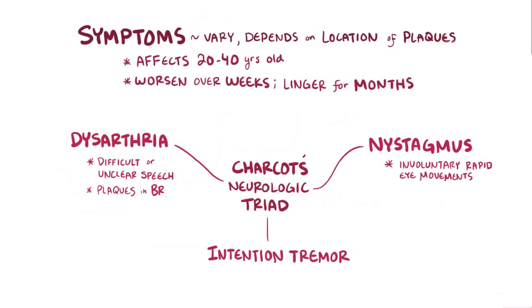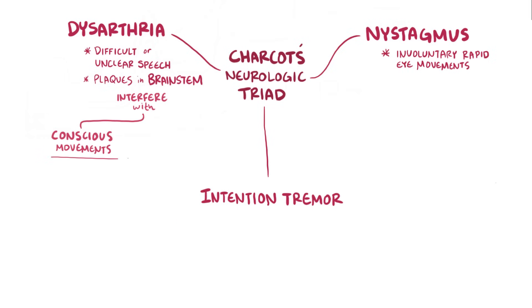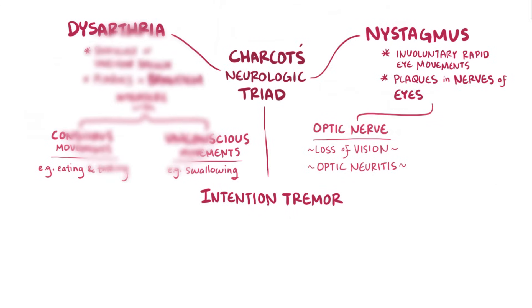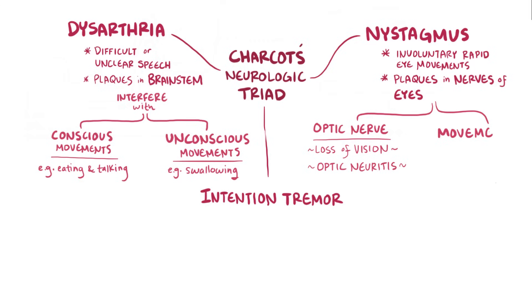Dysarthria is due to plaques in the brainstem that affect nerve fibers controlling muscles of the mouth and throat, interfering with conscious movements like eating and talking — potentially causing a new stutter — as well as unconscious movements like swallowing. Nystagmus is due to plaques around the nerves controlling eye movements. Plaques around the optic nerve cause loss of vision in one or both eyes, known as optic neuritis, with symptoms like blurring or graying of vision, or a dark point in the center of vision. Damage to eye movement nerves can make eye movements painful and may cause double vision if the eyes no longer move in a coordinated way.